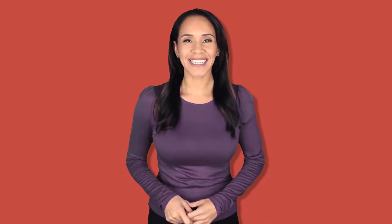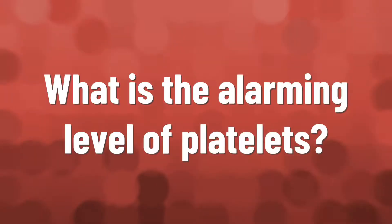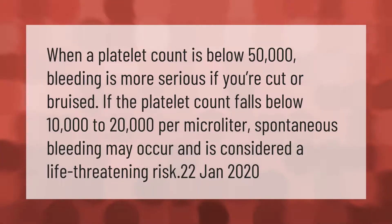High platelet count along with high MPV can occur when the bone marrow produces too many platelets, typically due to a genetic mutation or cancer. Normal platelet count along with high MPV suggests conditions such as hyperthyroidism or chronic myelogenous leukemia (CML), a type of cancer.